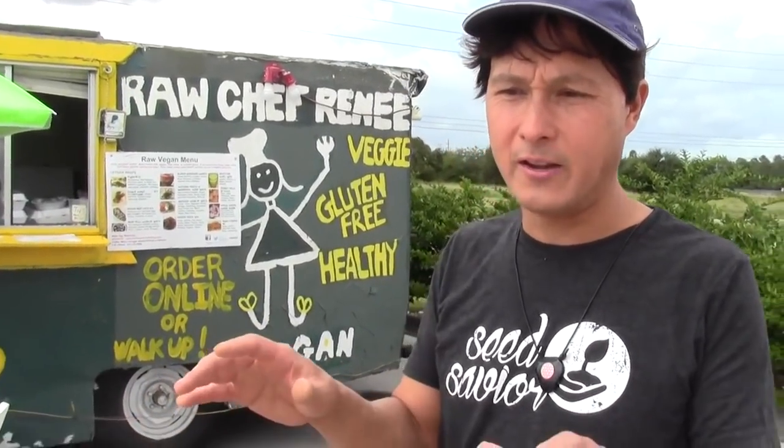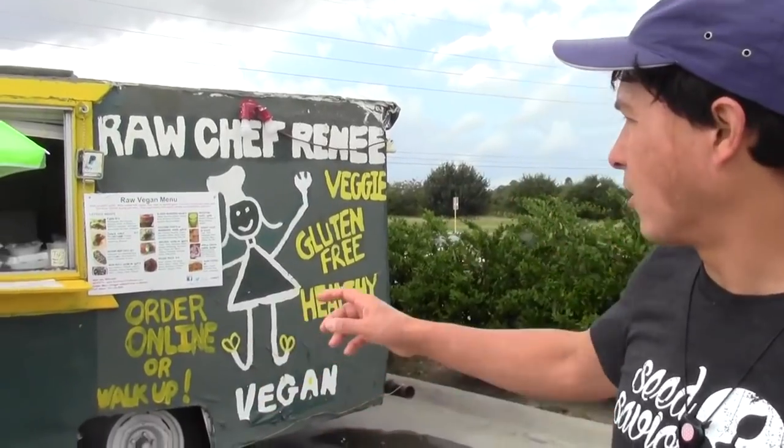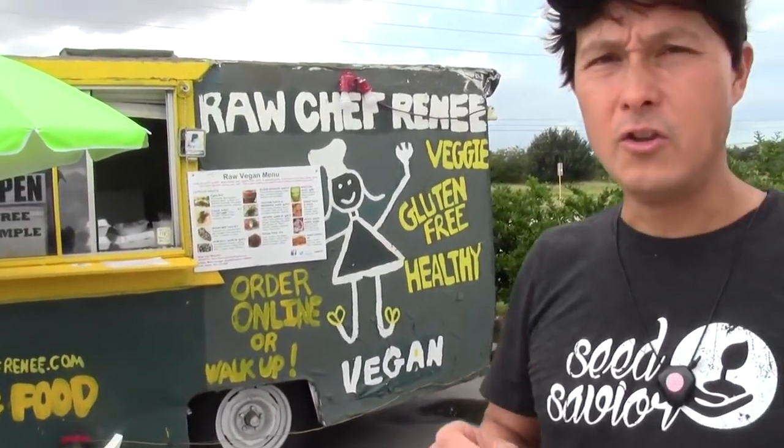I learned about Raw Chef Renee on Google — I searched 'raw food Houston' and hers was one of the places that came up. I did another review at the Garden Kitchen, which I'll post down below. She's basically only open two days a week for pickups. If you want to come and buy stuff on site, the best way is to go to her website at rawveganchefrenee.com. You can see what she has and place your online order on Tuesdays, then she'll have it ready for pickup on Fridays or Saturdays.